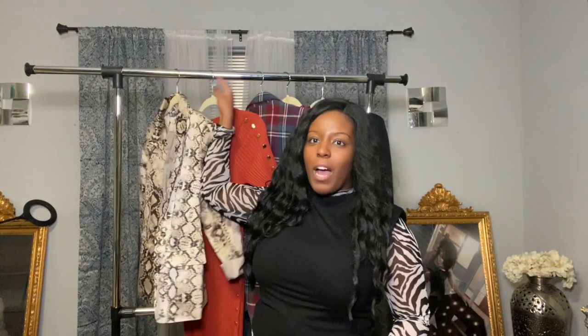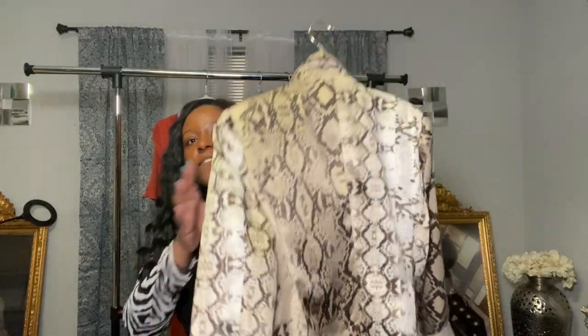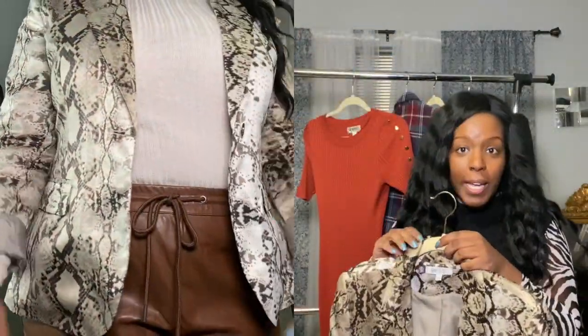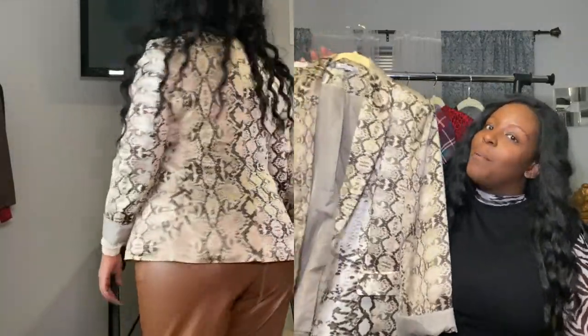Before I get into the stuff I actually bought, I want to show you this really quickly. This jacket came from a thrift store, but not the Goodwill on this trip. Jennifer Lopez had a line — I want to say with Kohl's or something like that. It's just a snakeskin blazer. It feels silky, although it's not silk, and it's really cute. It's a size large. I'm crazy about snakeskin and it's everywhere for $50, $60, $70, but you can thrift it if you keep looking.